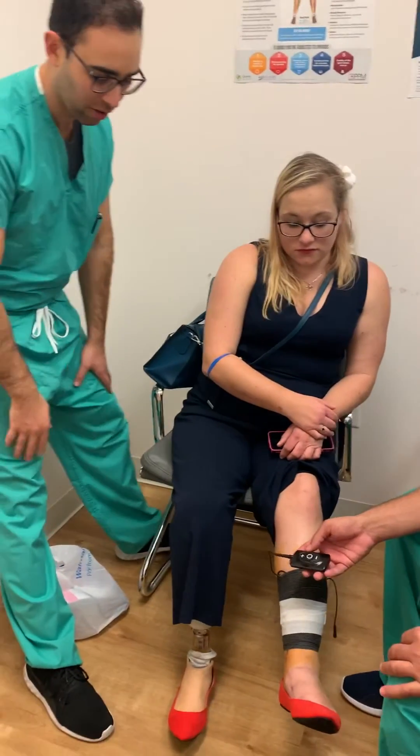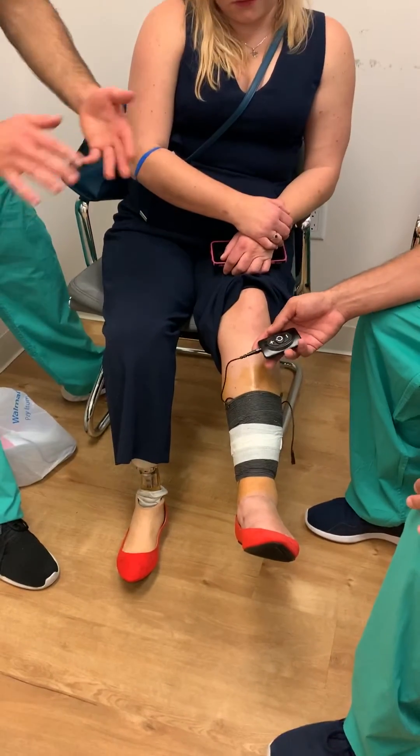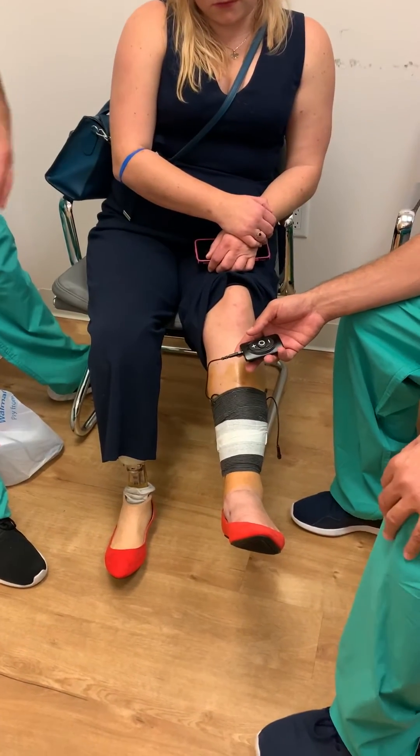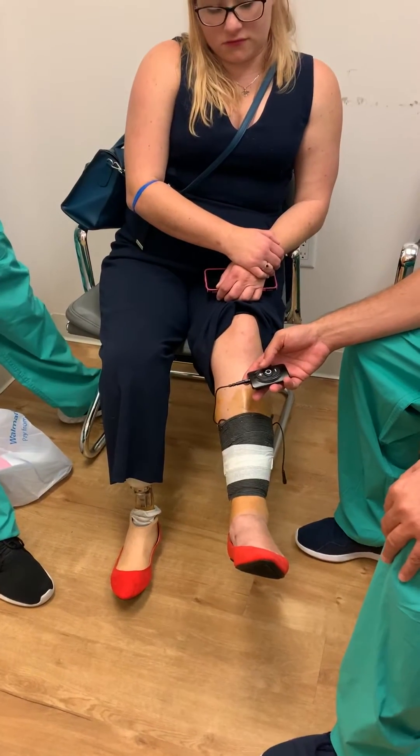What we did for her — I'll show you the pictures later — we put two stim wave leads, one on the inside and one on the outside of her leg. Right now the stim wave programmers, Alex and Adolfo, are going to be programming to try to give her good relief.